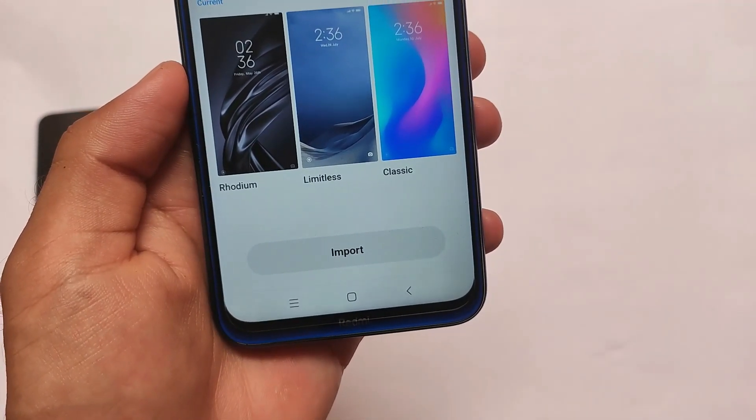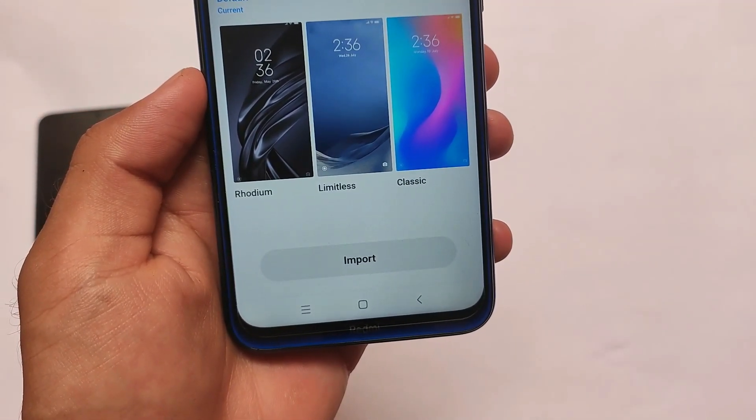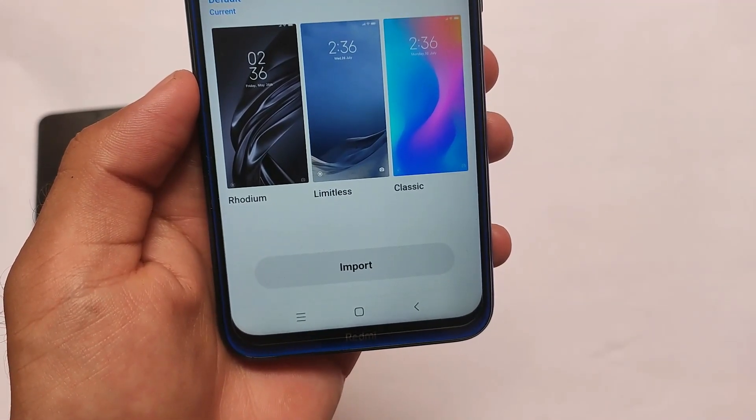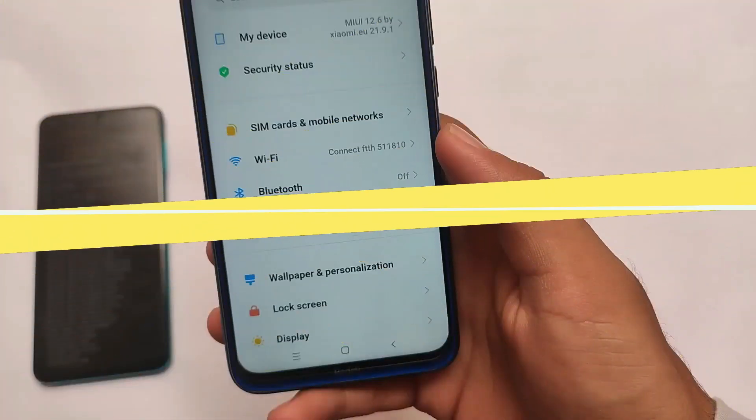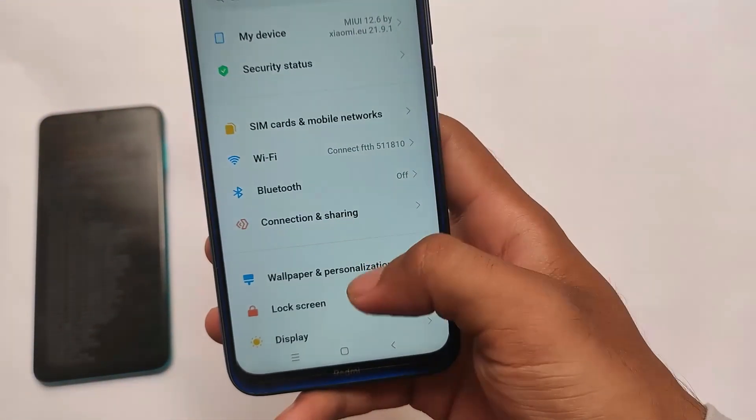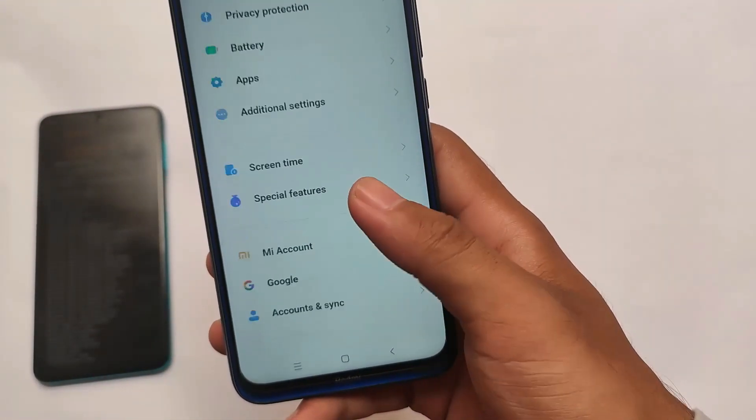The import option is also included in the theme store. Some users don't know about that, but the import option is present in Xiaomi UI, which means you'll be able to import third-party themes. If you want to install an MTZ file of a theme, you can install it directly.